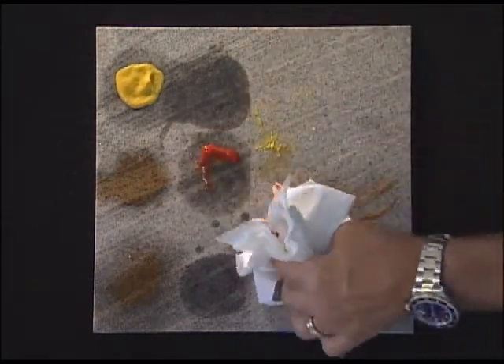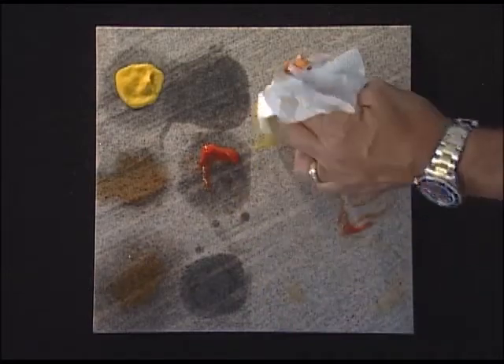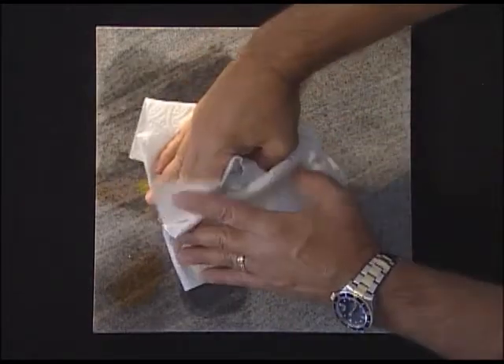As you can see on the protected side, everything beads up and wipes away easily. While on the unprotected side, everything soaks in and leaves unsightly stains behind.